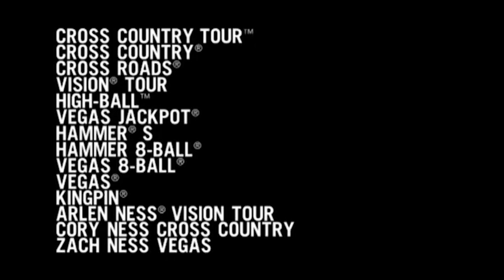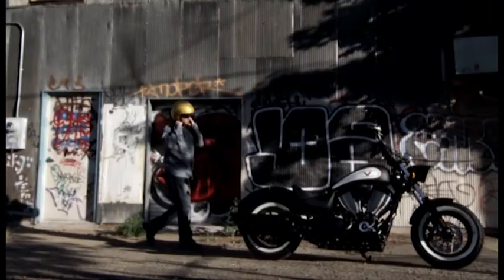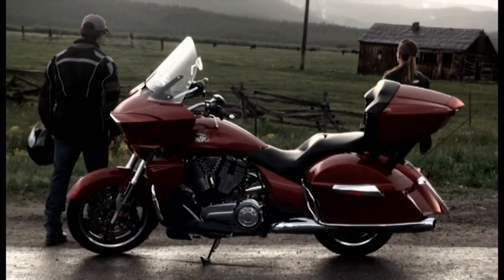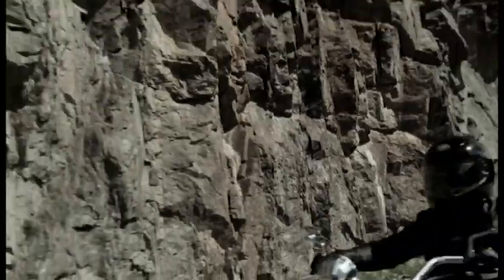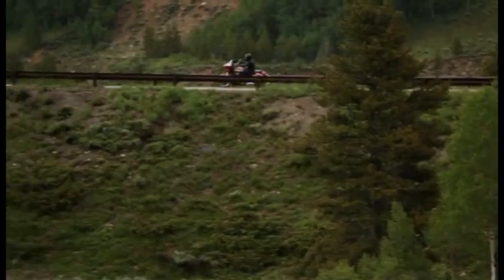Introducing the 2012 Victory lineup, the most aggressive and highest performing lineup ever, highlighting two of the hottest bikes in our lineup, the Highball and the Cross Country Tour. We will never stop delivering the best riding experience on the planet, and we'll prove it to you. Ride one, and you'll own one.